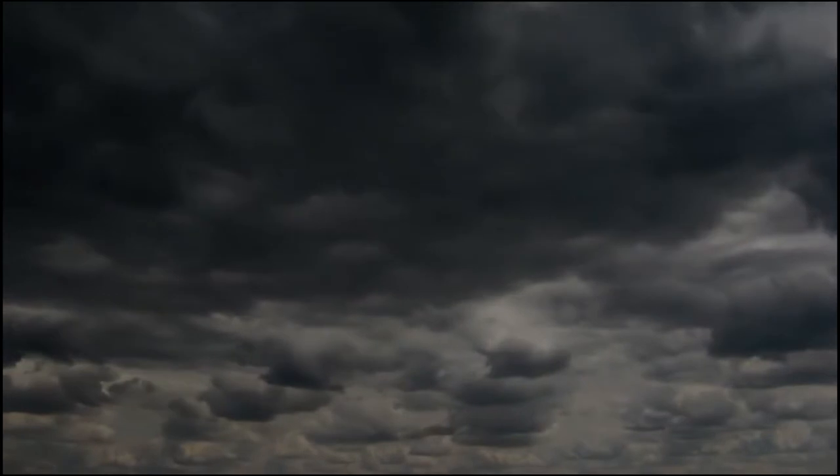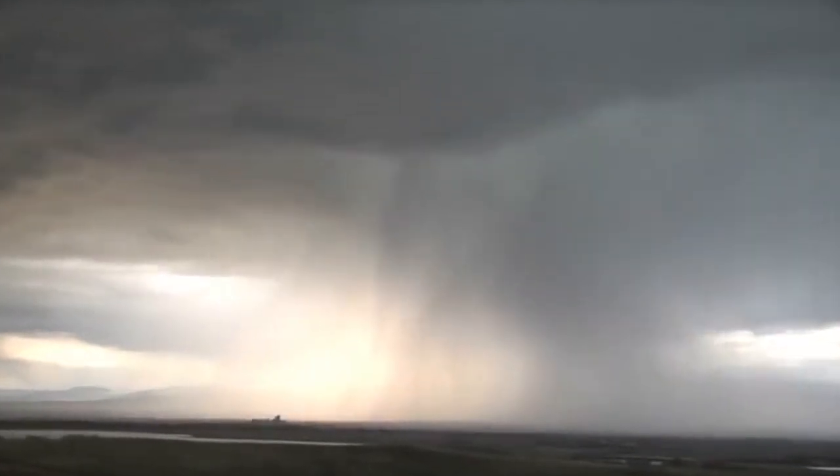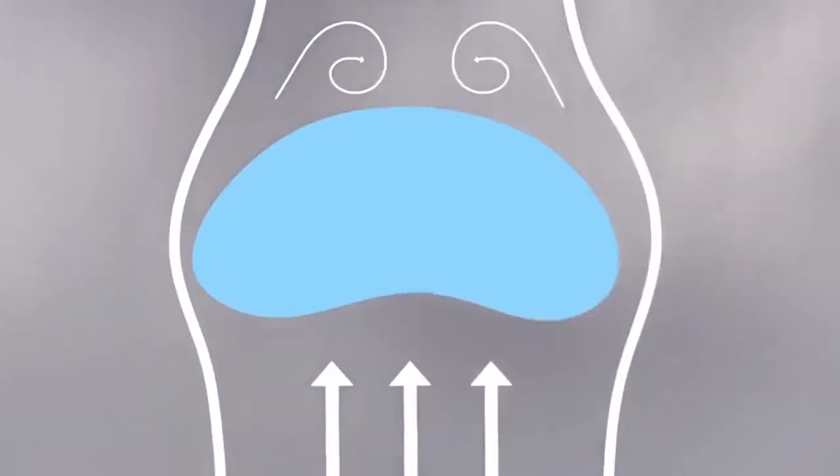Here is how the collision-coalescence process works inside a warm cloud with just water droplets. It works because the cloud is filled with droplets of different sizes. Larger droplets fall faster than smaller ones, so a larger-than-average droplet overtakes and collides with slower-moving smaller ones. This is an accelerating growth process — the falling droplet gets wider, falls faster, and sweeps out an increasingly large volume inside the cloud. Think of a snowball rolling downhill picking up snow and growing faster and faster, or an avalanche getting bigger as it travels down slope.